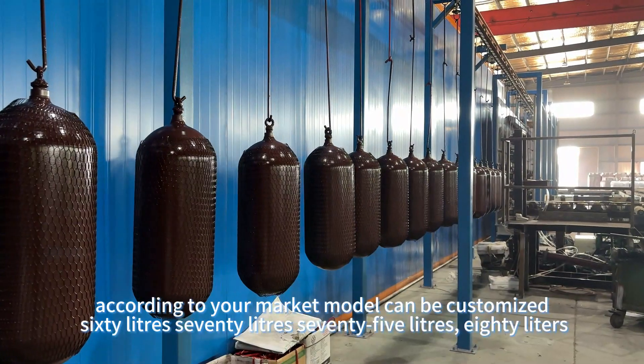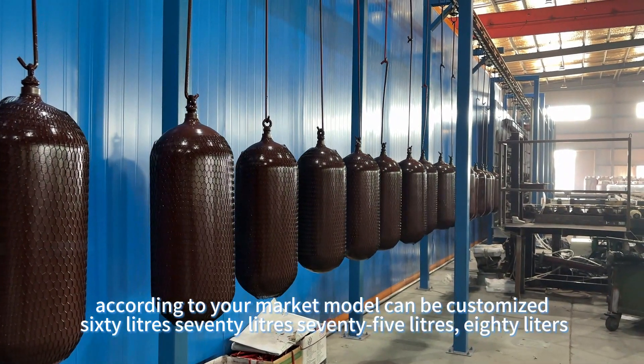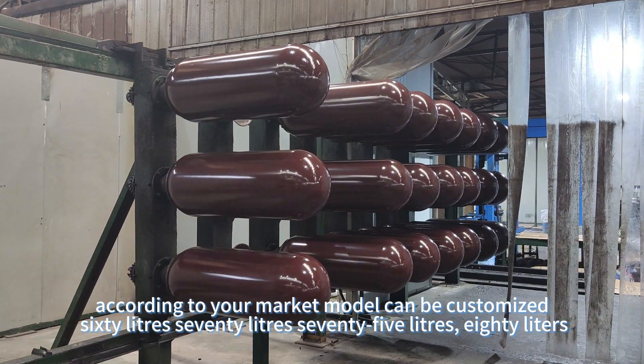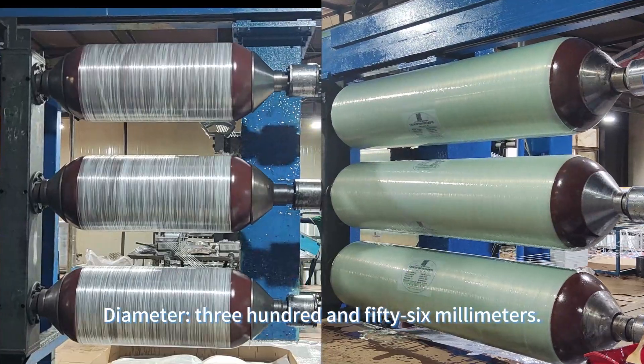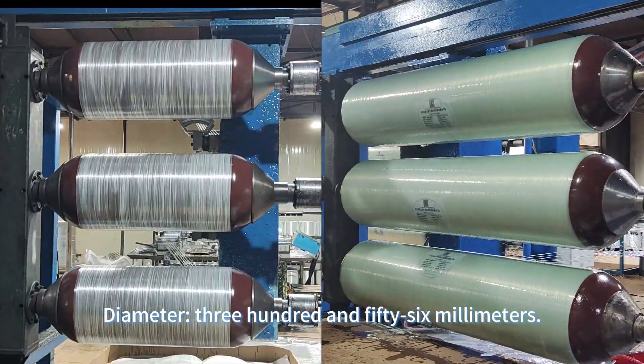Size customization: according to your marketing model, can be customized 60 liters, 70 liters, 75 liters, or 80 liters. Diameter: 356 millimeters.